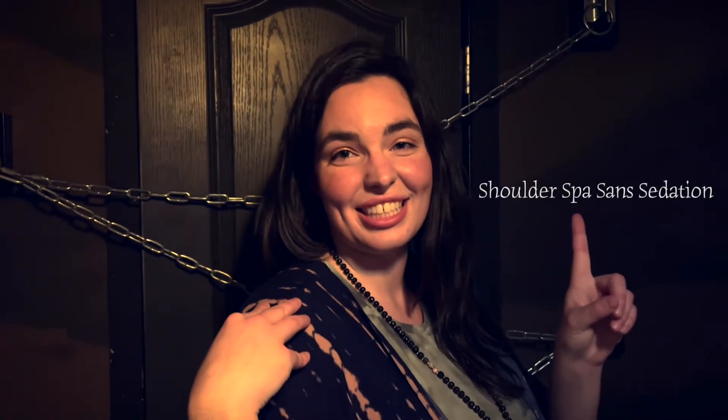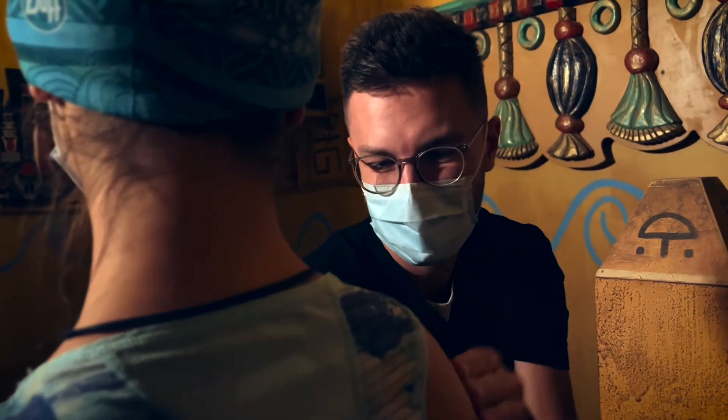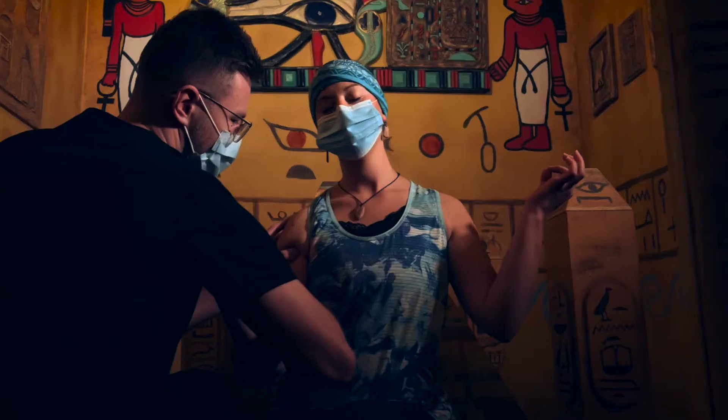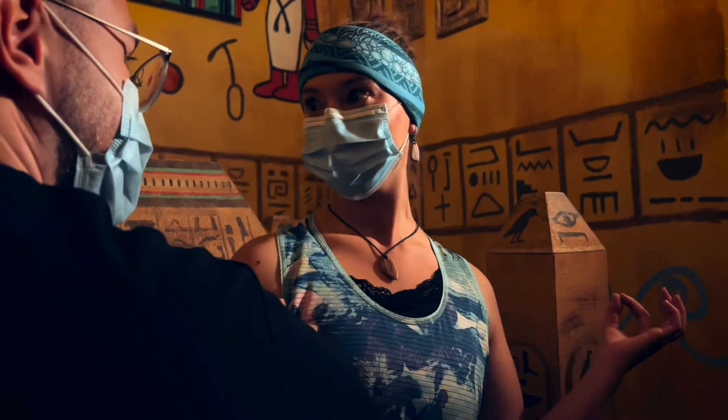Welcome to Shoulder Spa Sans Sedation, the most zen place to put you back in place. Check out our Cunningham room where we massage the trapezius, deltoid, and biceps just right so the shoulder gently slips back into place.